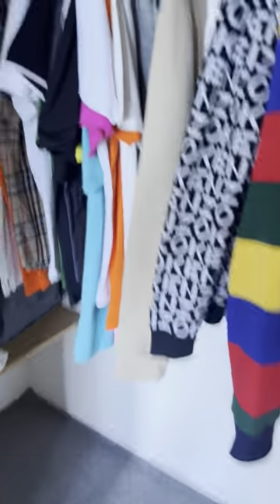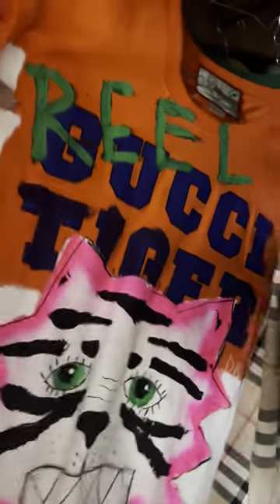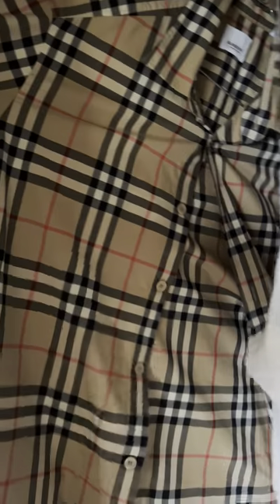Now that I have your attention, what's going on — wardrobe tour! I'm just really into my fashion. I've got a little Givenchy suit in there, pants and shirt, a Gantt shirt, a painted Gucci tiger shirt, Burberry button-up, Burberry collar, Burberry green and yellow, and another Burberry collar.